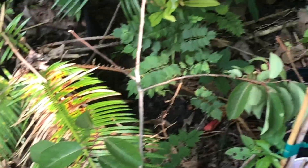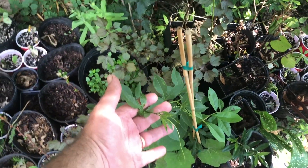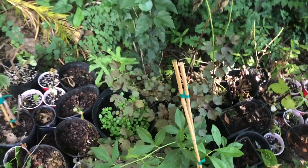There they are — passion flower that I haven't put in the ground yet. It's definitely growing and ready to go off and away somewhere.